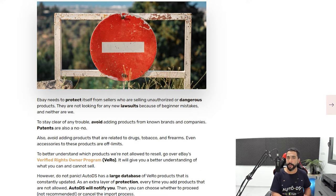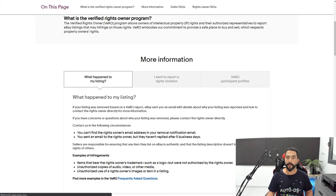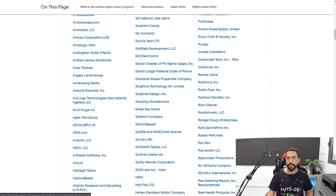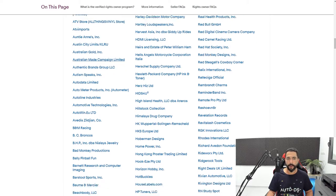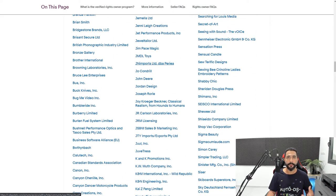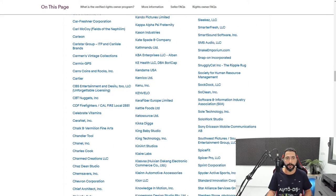eBay adds those products to the VeRO list, which contains all companies that don't want their products resold. This includes big companies you've heard of and many medium to small companies you may not have heard of. First of all, use your logic — don't try to sell big trademarks. Any product from a well-known company like Apple, Samsung, and so forth is a red flag.